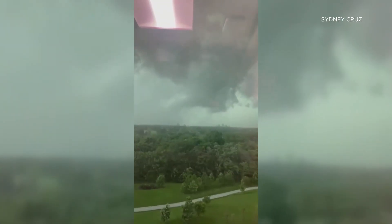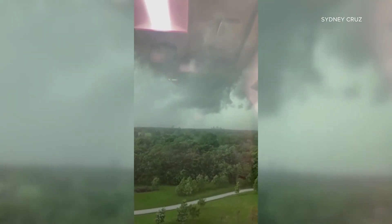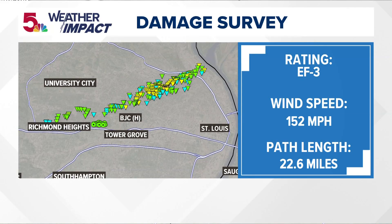An active severe weather season has culminated most recently with EF3 tornado damage in St. Louis. The track was nearly 23 miles long, the tornado was nearly one mile wide, and the maximum wind speeds were 152 miles per hour. But how do we know all these things?